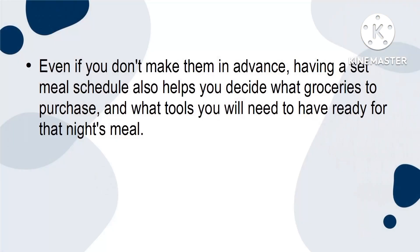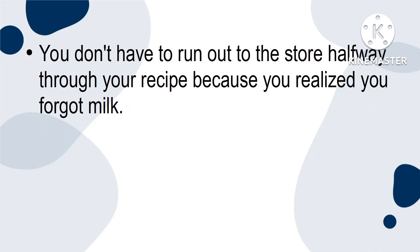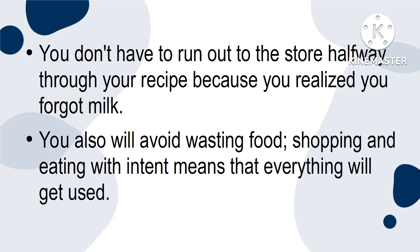Even if you don't make them in advance, having a set meal schedule also helps you decide what groceries to purchase and what tools you will need to have ready for that night's meal. Not only does this save you time, but it will save you a lot of money. You don't have to run out to the store halfway through your recipe because you've realised you forgot milk. You also will avoid wasting food. Shopping and eating with intent means that everything will get used.